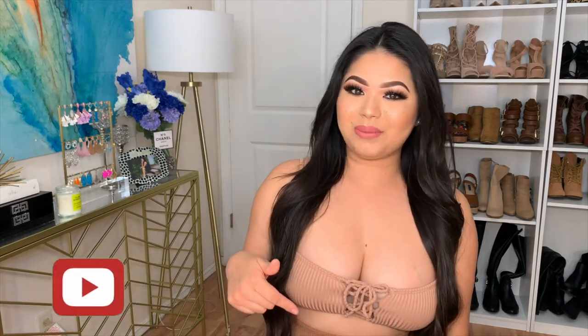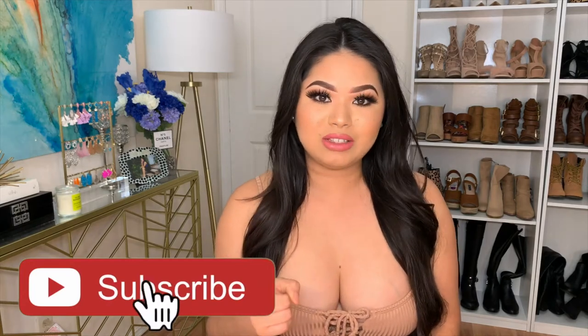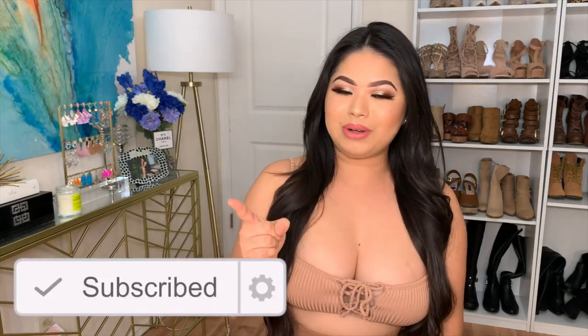That concludes my shopping haul — I hope you guys enjoyed it! If you did, don't forget to give me a thumbs up, comment down below what you'd like to see next, and don't forget to subscribe and turn on the post notification bell so you guys know when I post. I'll see you guys next time, bye!